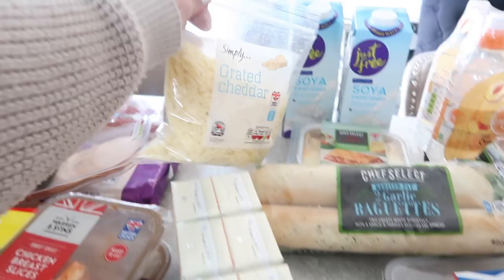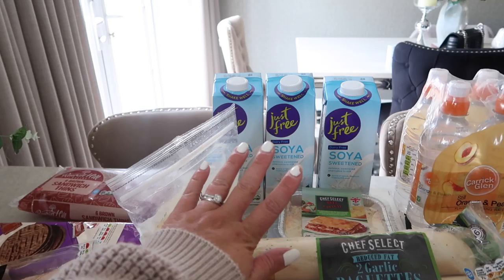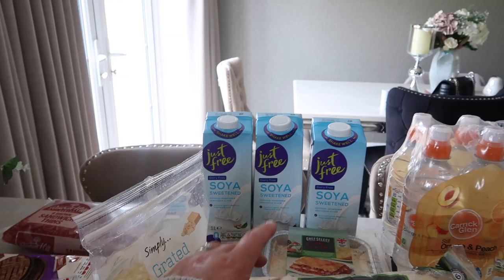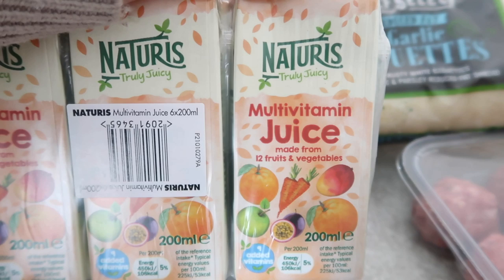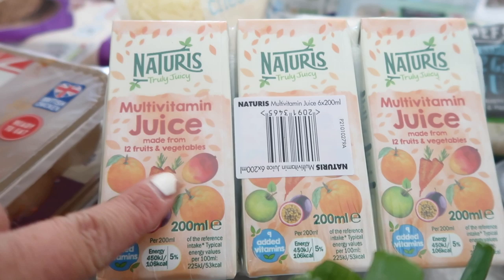I've got some grated cheese and three sweetened soya milks — we're trying to cut down on dairy, and I use soya milk with my protein shakes. I also picked up some multi-vitamin juices with vegetables for the kids, because they really don't eat a lot of veg — they love fruit but veg is not their strong point. The juices say they contain 12 fruits and vegetables.